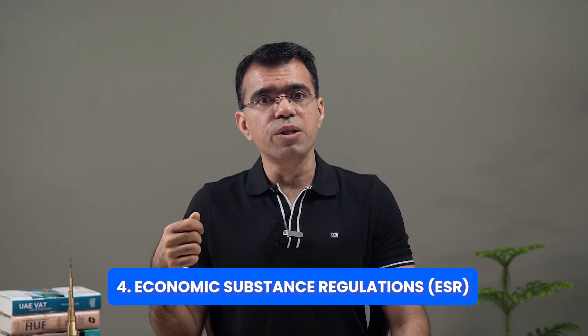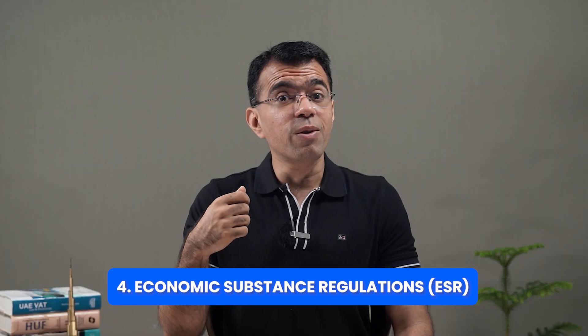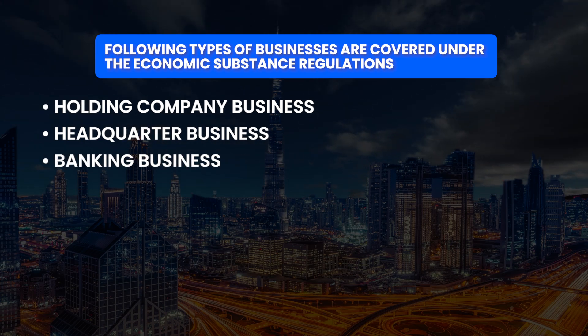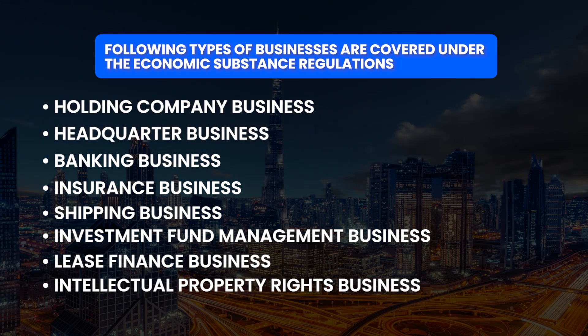The above three compliance requirements are required to be done by all companies. The next two are required only by certain companies. The first is the Economic Substance Regulations, also known as ESR, which requires companies doing a specified set of businesses to notify the relevant authorities and submit an economic substance report after the end of the year. This law was introduced in the UAE in 2019 and applies to both free zone and mainland companies. The businesses covered include Holding Company, Headquarter, Banking, Insurance, Shipping, Investment Fund Management, Lease Finance, Intellectual Property Rights, and Distribution Service Centre businesses.